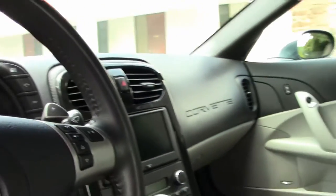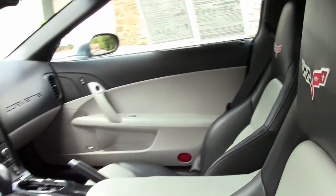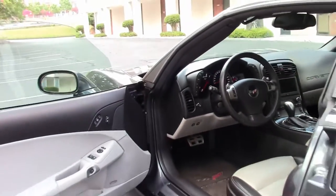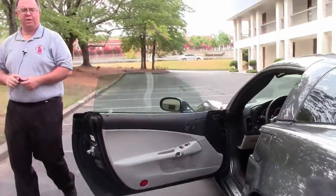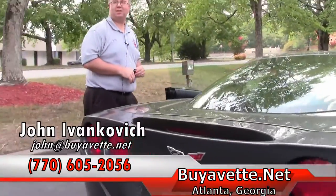Folks, our Cyber Gray Grand Sports don't last very long. Give me a holler at 770-605-2056 or email John at Buy a Vet. Don't forget, subscribe to our YouTube channel. We'll see you all out on the road.